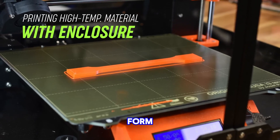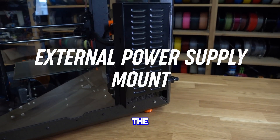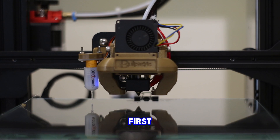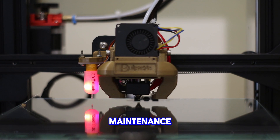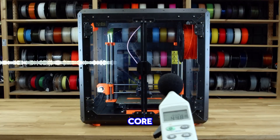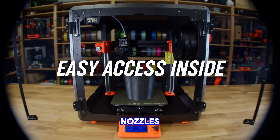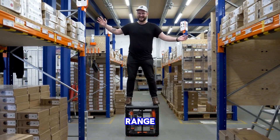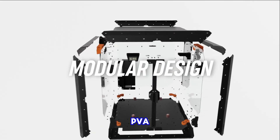During our tests, the Prusa MK4 proved exceptional, showcasing the company's commitment to the open-source community. The inclusion of the load cell sensor ensures trouble-free first-layer printing, while the next-gen extruder enhances ease of maintenance and safety. Every aspect of the machine has been improved, including the 32-bit core that provides great flexibility for remote printing, quick-swap nozzles and a customisable UI. The Prusa MK4 supports a wide range of materials, from PLA and PETG to nylon, ASA, PVA and more.